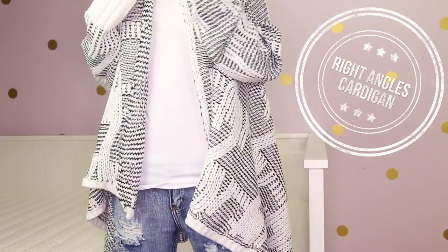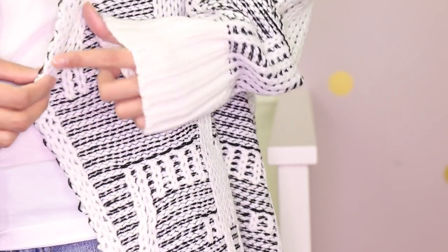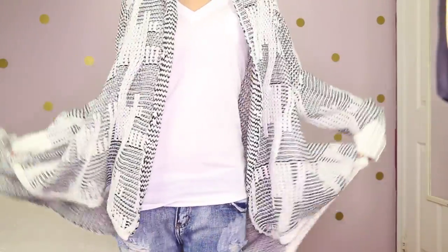It wouldn't be fall unless you had a comfy, cozy cardigan. This is the Right Angles Cardigan and you can see why they named it that — there are so many angles to it. It drapes beautifully. It's a nice knitted fabric and a neutral color — I think it's black and white. It's super cozy, it's big, and it will keep you nice and warm. You can wear it with a dress if you're somewhere warmer, with some cute booties, but for me I'll be wearing it with pants most likely.